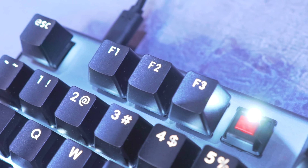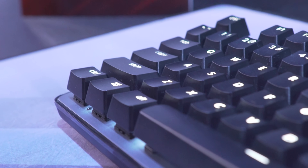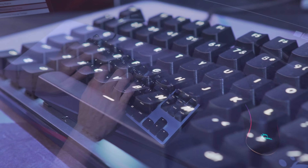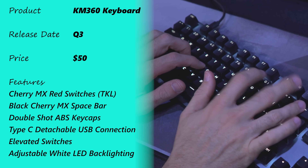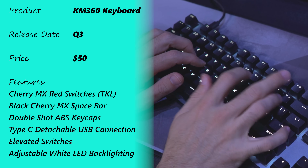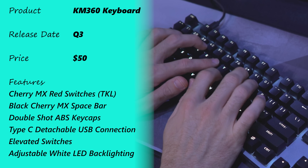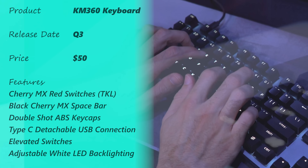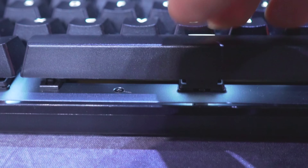Usually at Computex, if products aren't worth featuring and are simply boring, I don't feature them. But this professional keyboard really caught my eye due to its price tag — Cherry MX switches — coming in at $50 with really good build quality. I'm joined by Mark to tell us more. This keyboard is called the KM360. It's a ten-keyless keyboard featuring Cherry MX Red switches as well as a Cherry MX Black for the space bar. It has a detachable USB Type-C cable for affordability, and double injection molded keycaps in ABS plastic — so it's very durable and the keycap lettering does not fade away as with printed or lasered-on keycaps.